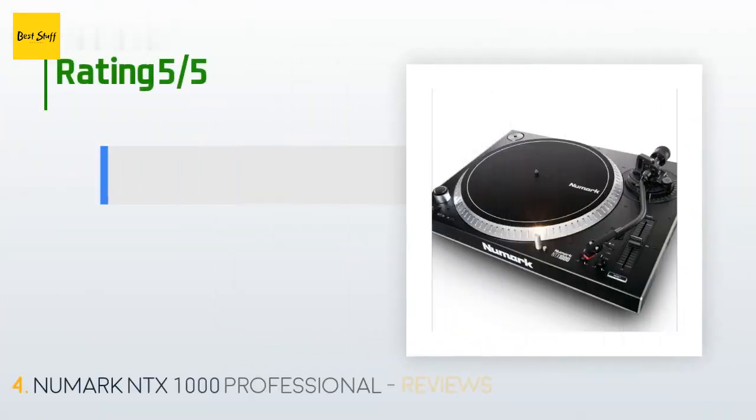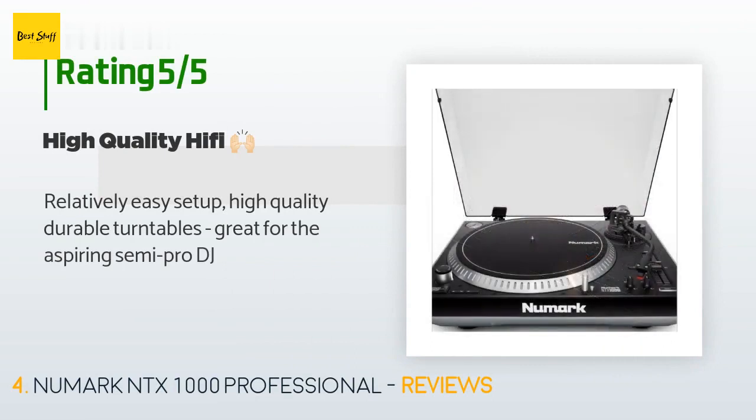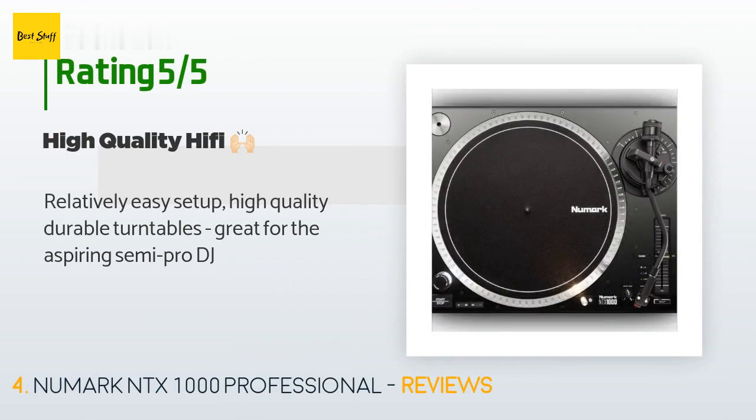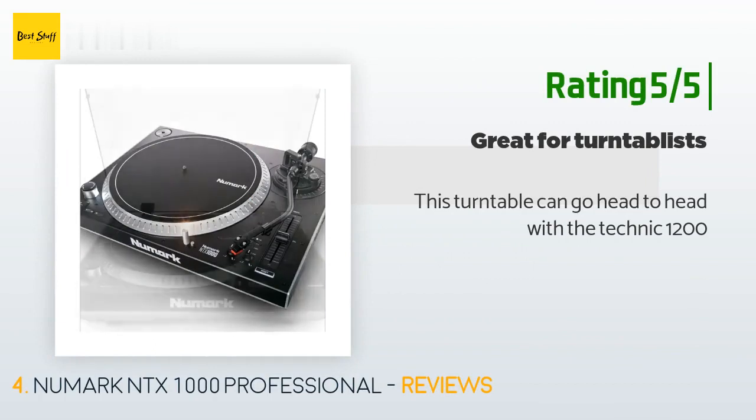This product has an average of 4.3 stars from more than 18 customer reviews. A customer said: relatively easy setup, high quality, durable turntables — great for the aspiring semi-pro DJ. Another happy customer said: this turntable can go head to head with the Technics 1200.